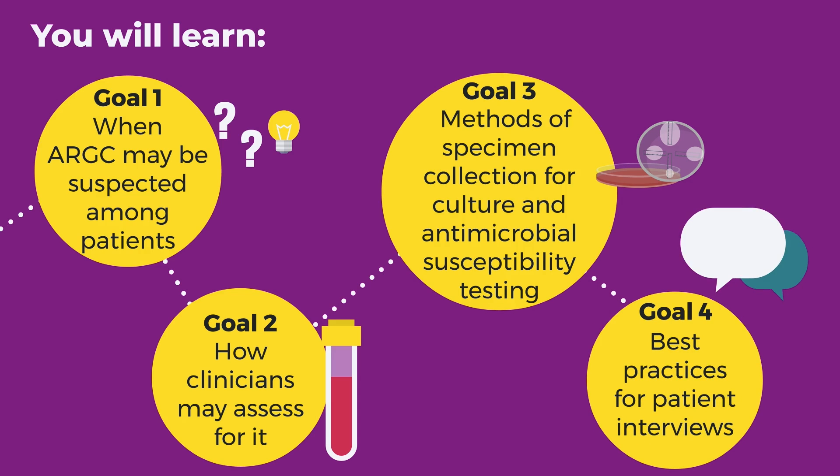You will also learn the best practices for patient interviews with disease intervention specialists, also known as DIS, or other staff from local and tribal health departments who are responsible for case follow-up.